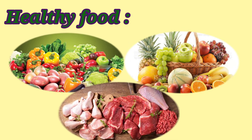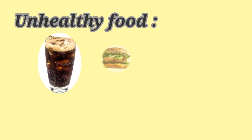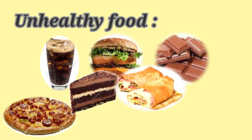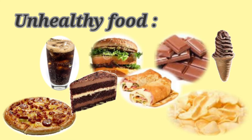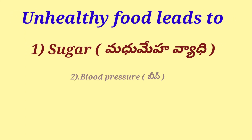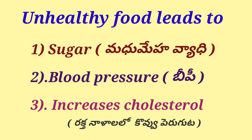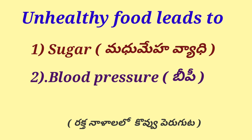First, we will talk about healthy food: vegetables, fruits, meat, milk, boiled egg, and more. Unhealthy food or junk food includes cool drinks, burgers, chocolates, ice cream, cake, pizza, chips, and more. Unhealthy food leads to sugar (madhu mayhavyaadi), blood pressure (BP), and increased cholesterol (raktanal allo kovu periguta).